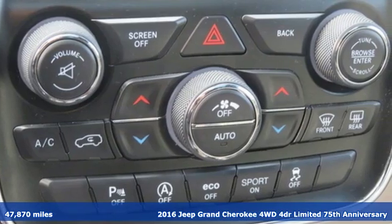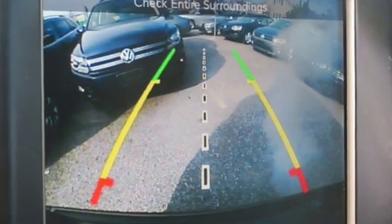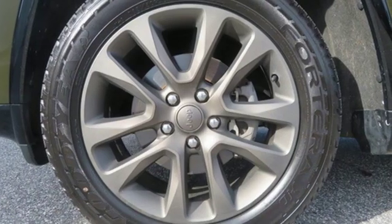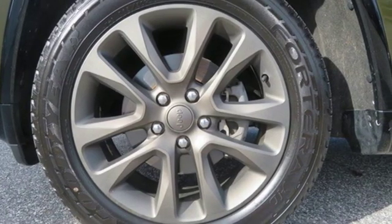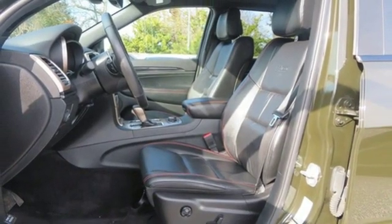A great vehicle is comprised of great features, like these: integrated navigation system with voice activation, power heated mirrors, dual zone climate control, configurable instrument gauges, doors and push button start proximity key, and heated steering wheel.